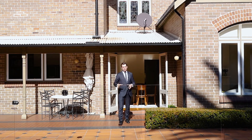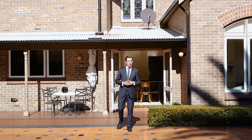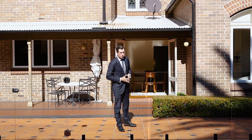Well, buyers, welcome to 10 Robertson Street in Greenwich. What an incredible opportunity this home is, sitting on over 1,230 square metres in one of the most prestigious streets in the suburb. I cannot wait to take you through, so let's find out what makes this home so special.